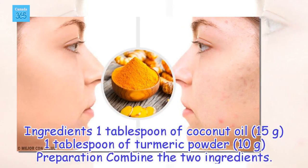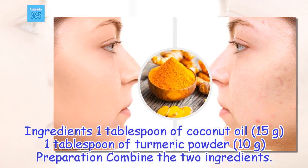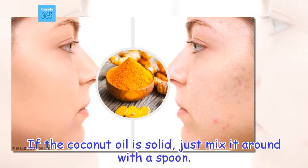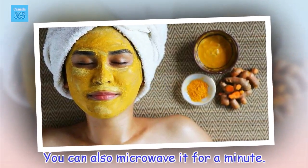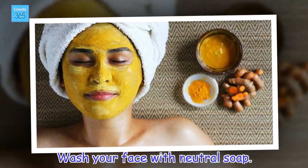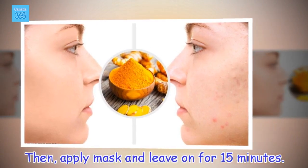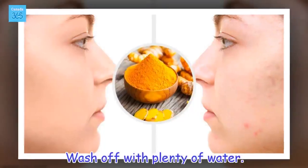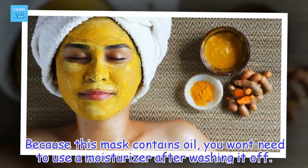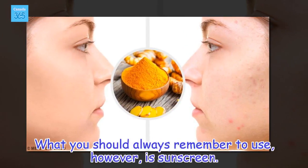Ingredients: 1 tablespoon of coconut oil (15 grams), 1 tablespoon of turmeric powder (10 grams). Preparation: Combine the two ingredients. If the coconut oil is solid, just mix it around with a spoon — you can also microwave it for a minute. Wash your face with neutral soap. Then apply the mask and leave on for 15 minutes. Wash off with plenty of water. Because this mask contains oil, you won't need to use a moisturizer after washing it off. However, always remember to use sunscreen.